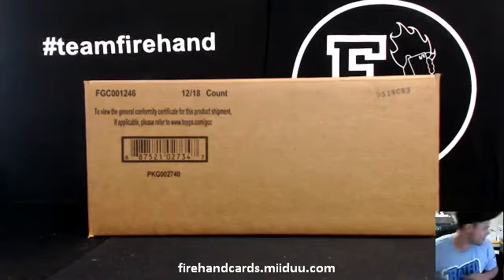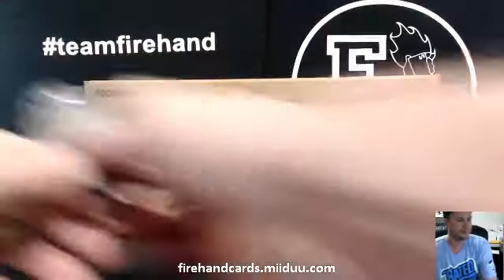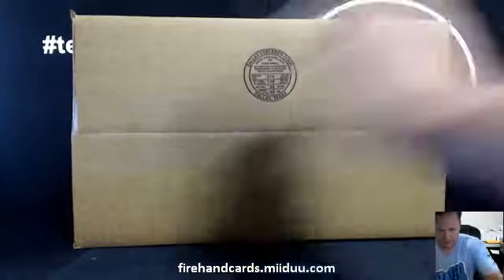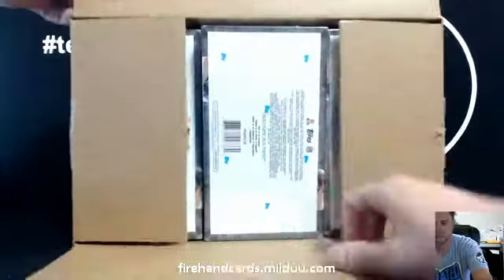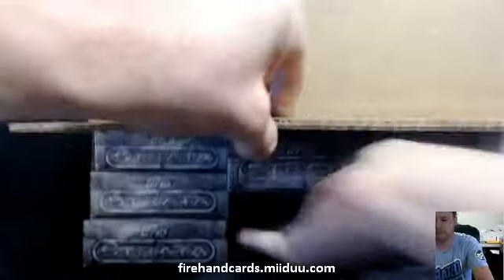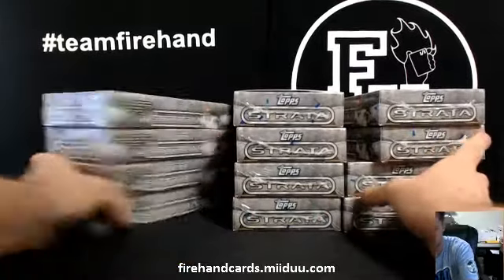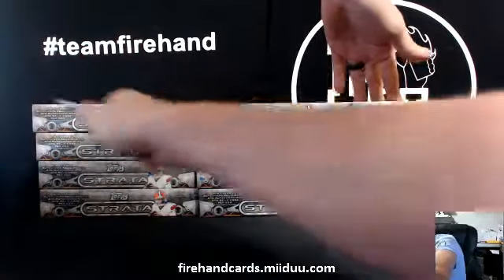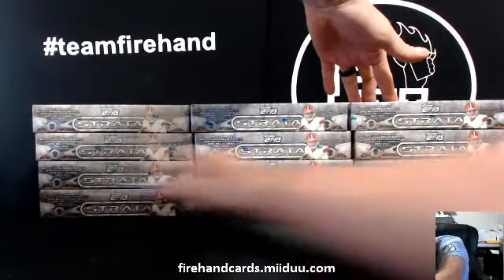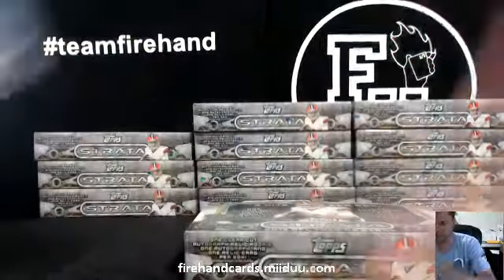Come on guys, here we go. 2014 Topps Strata Football 12-box case break, number one. Eighteen packs a box, three hits a box.